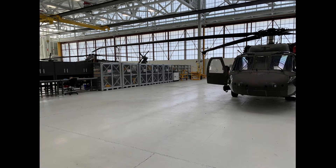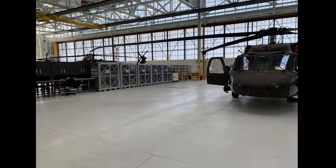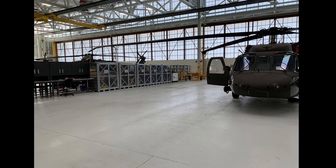The SharkCage aviation maintenance concept has become widely popular within the US military. Today we will tell the story of how we came up with it.